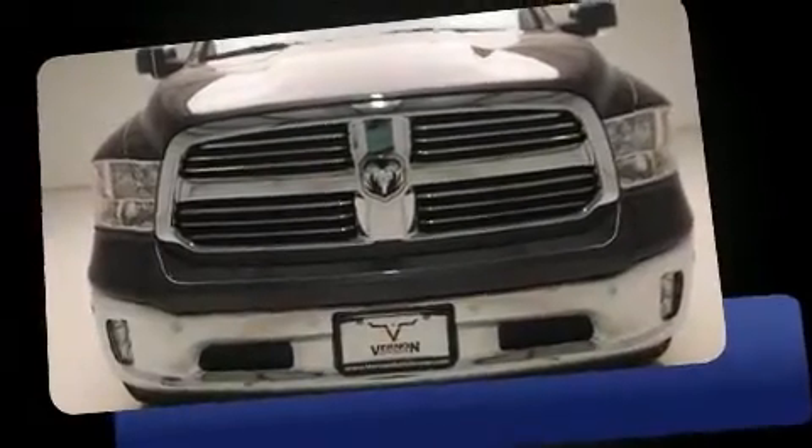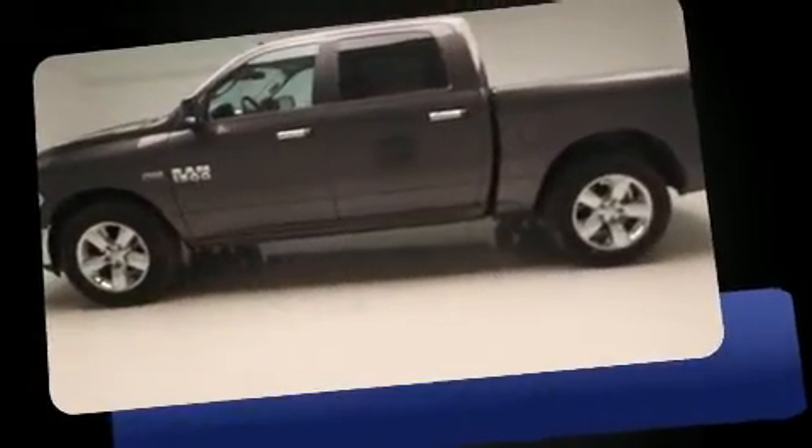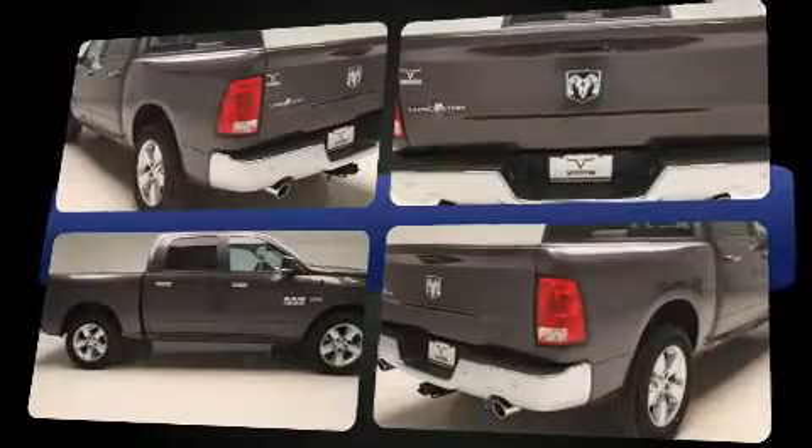Experience driving perfection in the 2017 Ram 1500. Under the hood you'll find an 8-cylinder engine with more than 350 horsepower, providing a smooth and predictable driving experience. Top features include air conditioning, variably intermittent wipers, and a built-in garage door transmitter.